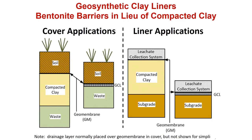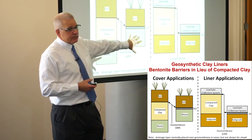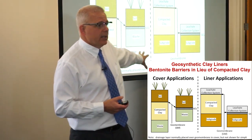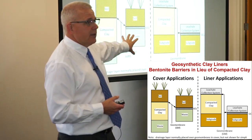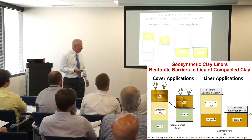We can essentially replace a meter-thick compacted clay barrier with a finger-thick GCL, saving airspace, saving construction time, and do that in both cover applications and liner applications — though they are different animals. In cover applications we don't have to worry about chemistry so much, whereas in liner applications we do. Different stresses as well — we'll talk about that as we go forward.